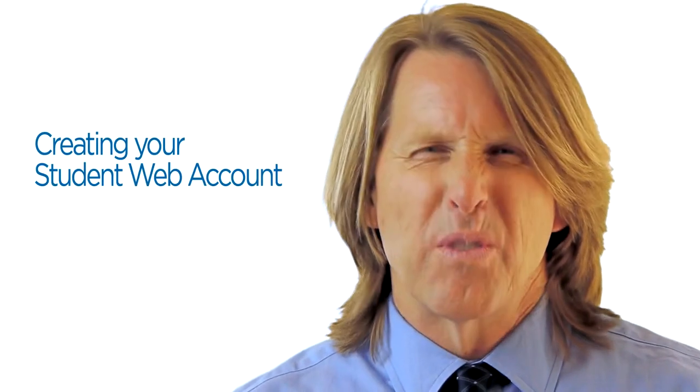Our instructors will make every effort to ensure that you succeed, but you will need to apply yourself. You will need to create a student web account, both to access the online elements of your classes and for administrative housekeeping. Your student web account only needs to be created once; you'll be prompted to set this up when you enroll in your first class. Go to the login page for your web account, select the link "Create One Now," and follow the instructions.